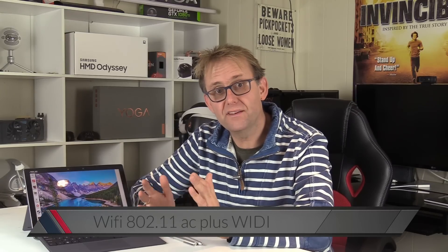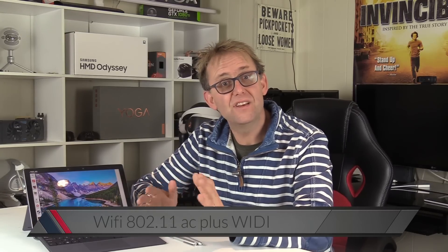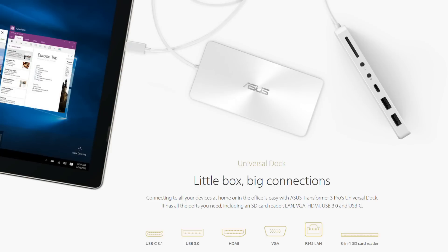For connectivity it has 802.11ac with WiDi support, which Intel actually dropped in 2015 in favour of Miracast. It also has Bluetooth 4.1. The Thunderbolt 3 port can also be used to connect to the ASUS dock, giving two more USB ports, a USB-C, another HDMI, an ethernet port, an SD card reader, and a separate audio port.